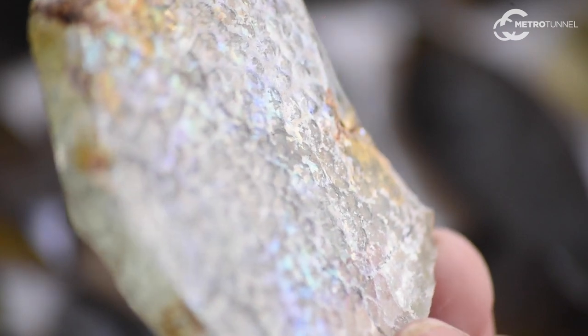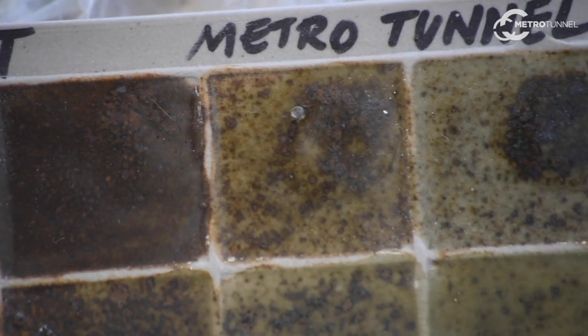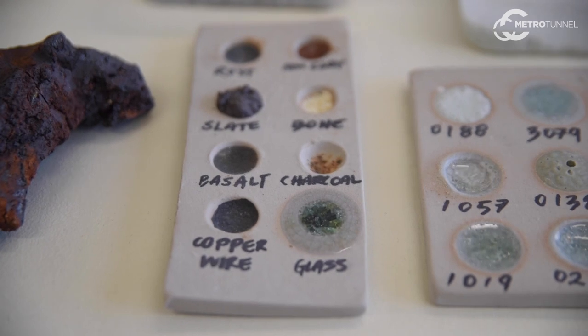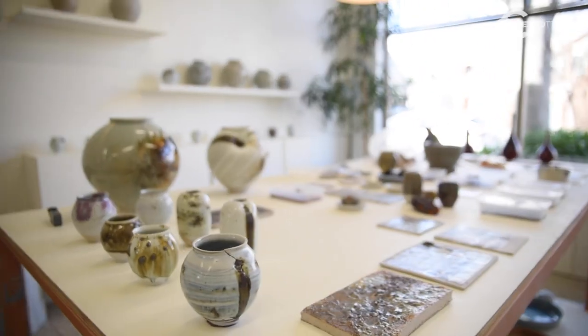Myself along with some other artists have been invited along to create artworks using the archaeological findings from the dig of the tunnels. A few months ago bags of this material were delivered to the artists — it's the remnants of material of significance that was collected and processed by archaeologists. I'm processing and refining them and turning them into ceramic glazes.